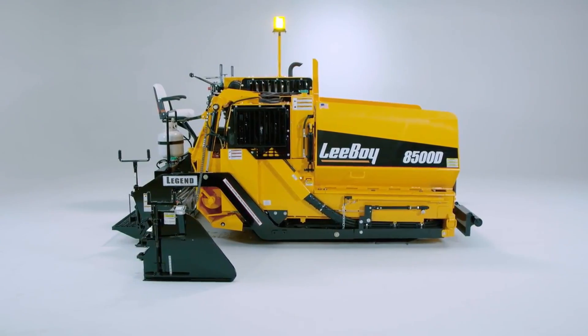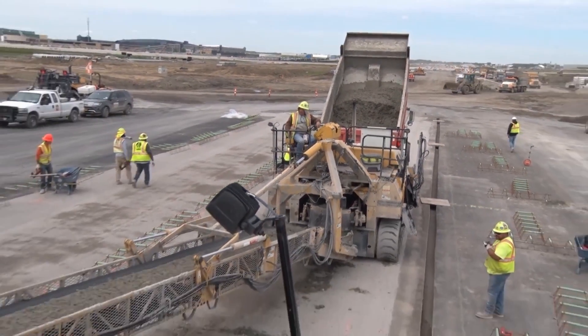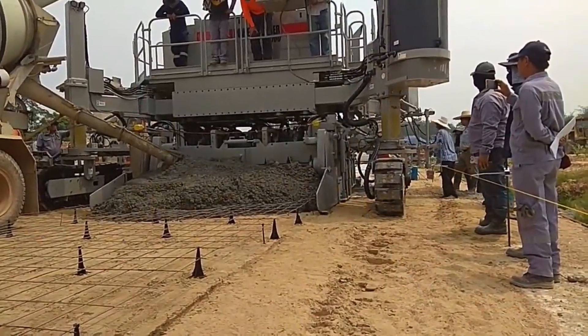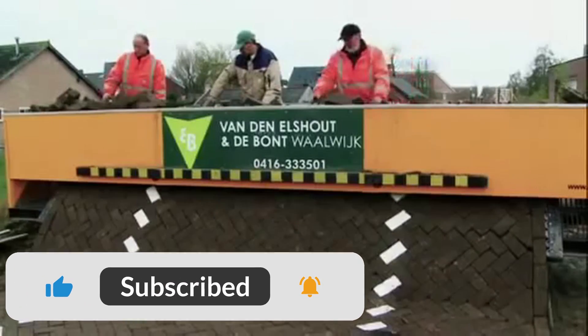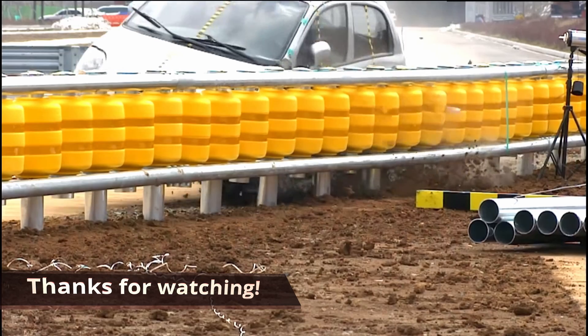We may not often recognize it, but roads are among the most complicated infrastructures that humans create. The techniques used to construct them are both inventive and intriguing to see. Please share your thoughts in the comment section below if any of these extraordinary road building technologies surprised you. Thank you for watching.